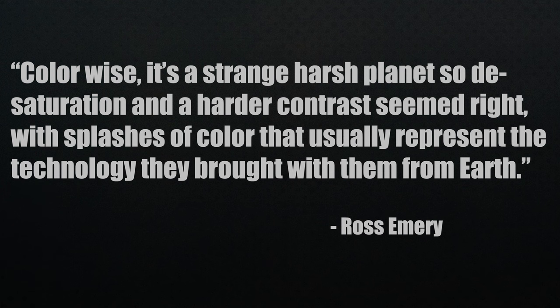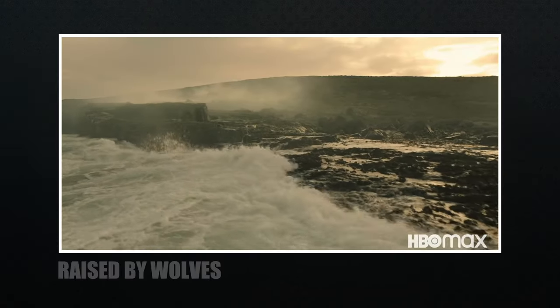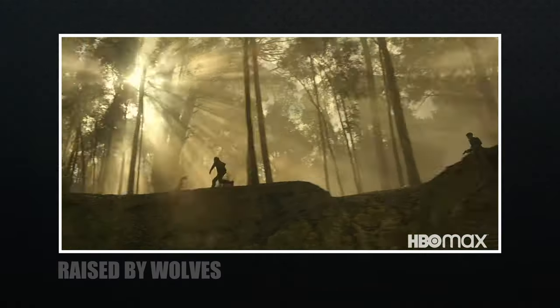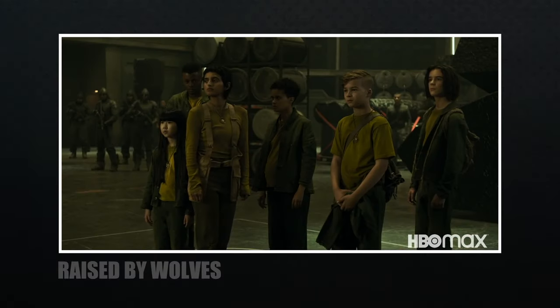Emery adds: 'Color-wise, it's a strange harsh planet, so desaturation and a harder contrast seemed right, with splashes of color that usually represent the technology they brought with them from Earth.' I really liked the world they created and this future that wasn't all about technology. This mix of new and old really sold me on the story and fit with what they called a documentary feel. Okay, that was a quick overview — but let's get into the day for night shots.